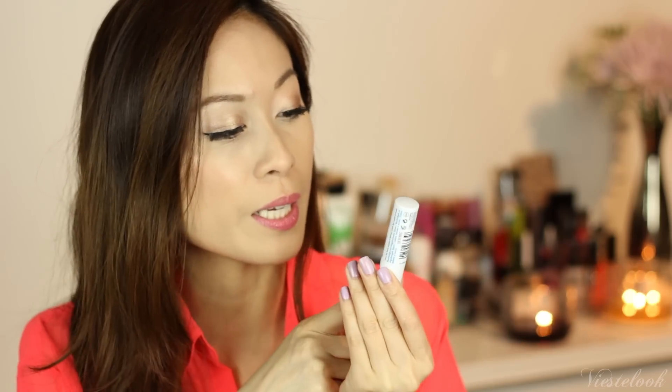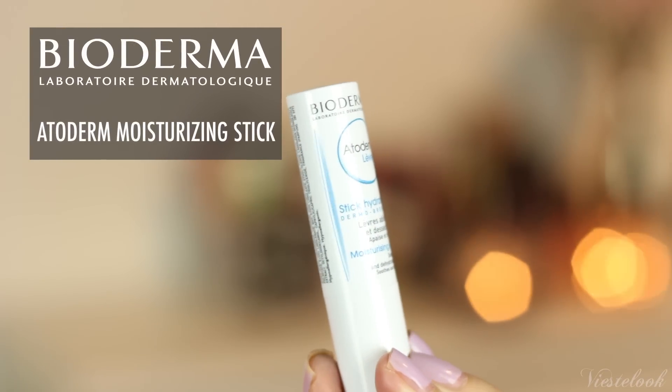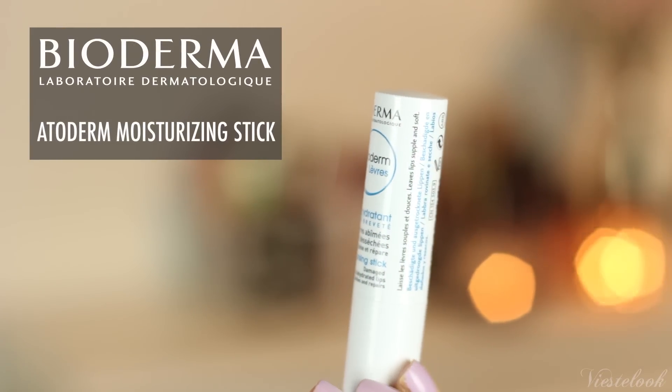Bioderma! I'm getting lots of Bioderma stuff from Top Box. I really like that. This is the Bioderma Moisturizing Stick for Damaged and Dehydrated Lips. I need a new lip balm, and this came just in time. It smells really good — a little bit like lightly scented candy — and it feels very moisturizing. How did Top Box know that I need a new lip balm?